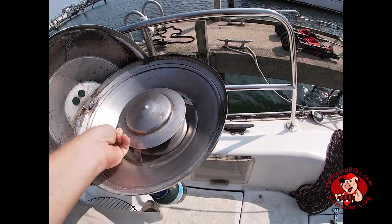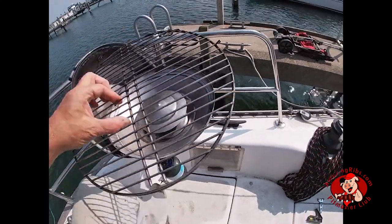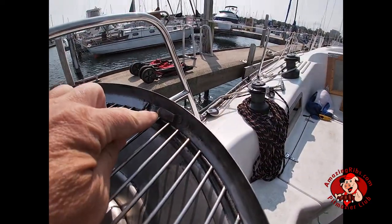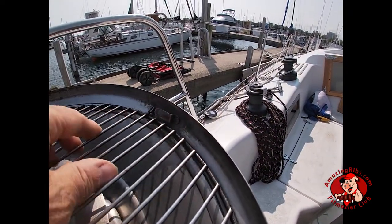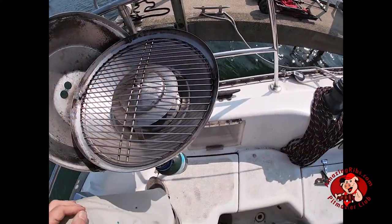Next, replace the radiant plate over the burner. Here's another nice feature of the kettle designed specifically for its role as a boat grill: the grill grate has two tabs that fit into clips in the grill bowl. Rotate the grill grate until the tabs fit snugly into the clips. When clipped in, the grate should stay put even when the boat is rocking and rolling.